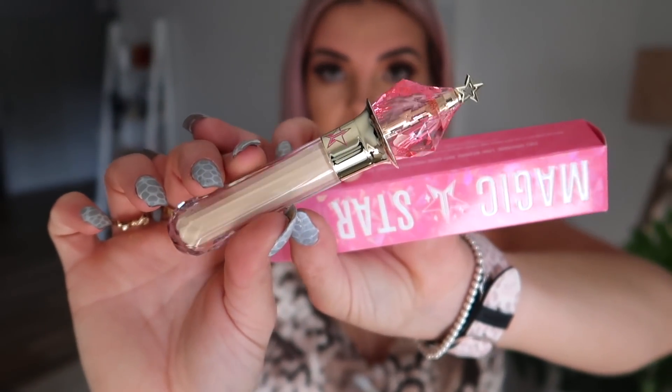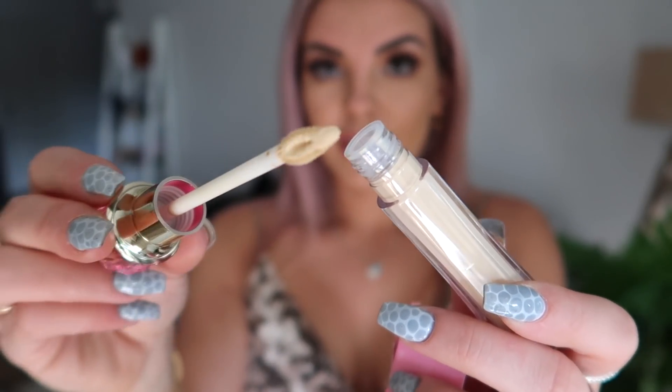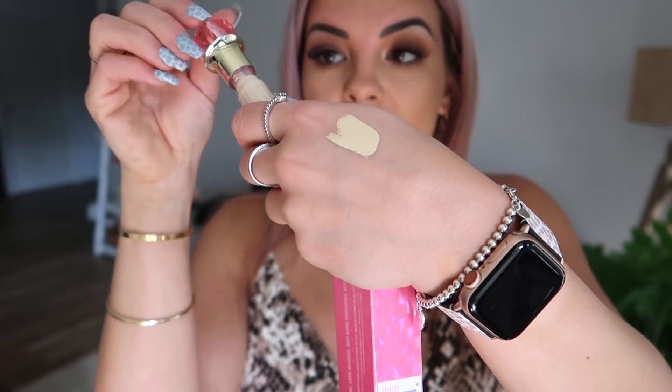Then I got the Jeffree Star concealer. I've been wanting to try this ever since he released it. I wasn't sure which shade to get so I kind of winged that — it looks a bit light but I guess I could work with it. I ended up getting shade C14. So if any of you guys have bought this concealer and are around NC37/38 in Mac or a tan shade, let me know what concealer you use underneath your eyes. Look at the packaging — it feels so expensive and luxe. From first impressions, that is so full coverage.